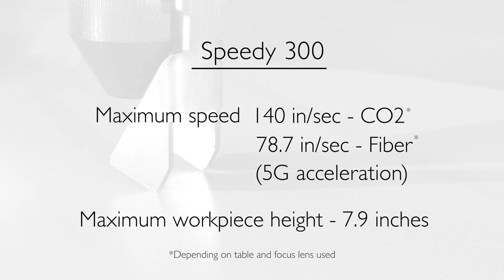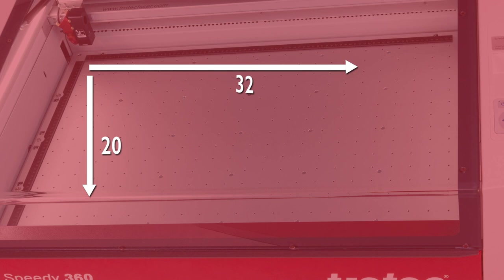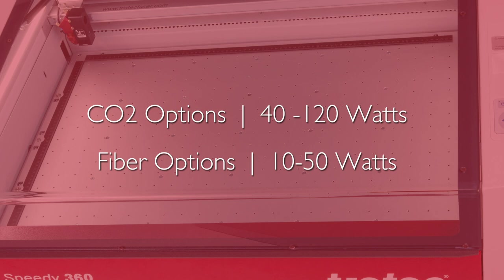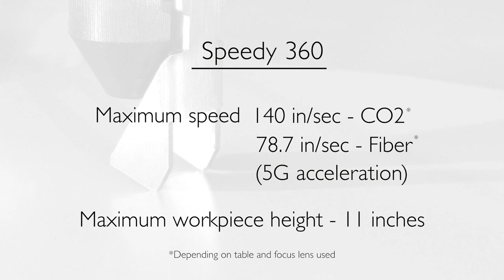Maximum workpiece height is 7.9 inches. The speedy 360 offers a 32 by 20 inch working area, CO2 laser power from 40 to 120 watts, and fiber laser power options from 10 to 50 watts. Other features include maximum engraving speeds of 140 inches per second CO2 and 78.7 inches per second fiber with 5G acceleration.